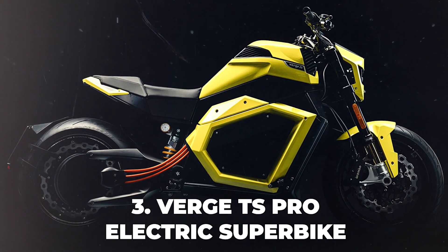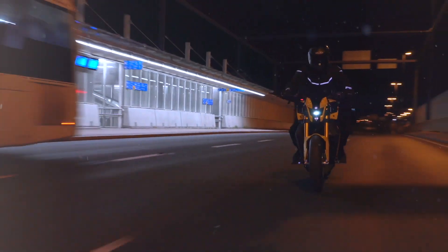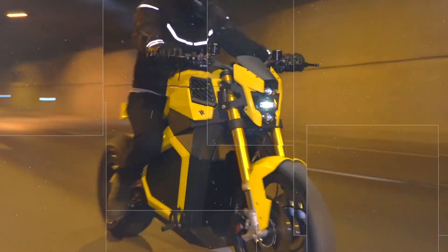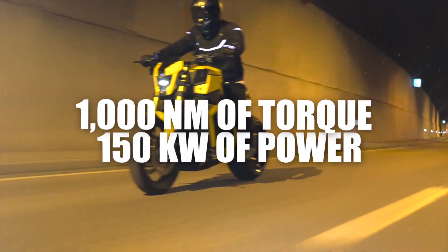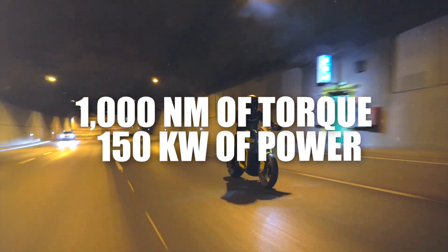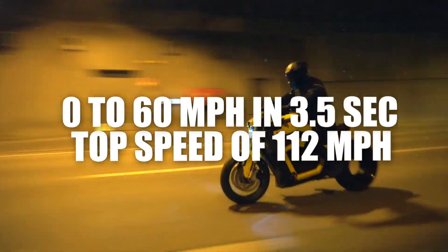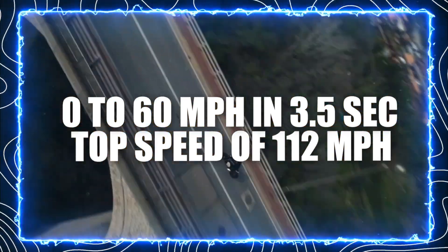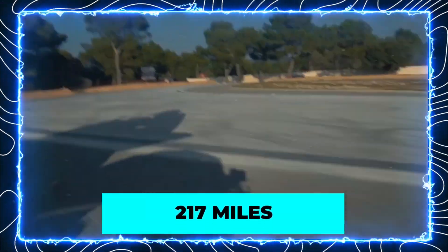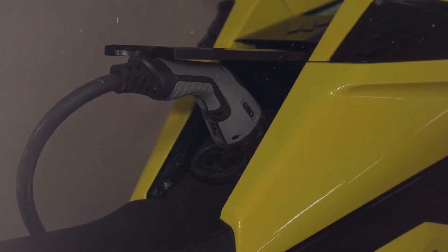Number 3: Verge TS Pro Electric Superbike. A Finnish company that produces electric superbikes with a futuristic design and performance. The Verge TS Pro is the latest model, featuring a unique integrated rim motor that delivers 1,000 newton-meters of torque and 150 kilowatts of power. The bike can accelerate from 0 to 60 miles per hour in 3.5 seconds and reach a top speed of 112 miles per hour. It also has a large battery offering a range of up to 217 miles and can be fast-charged in 35 minutes.